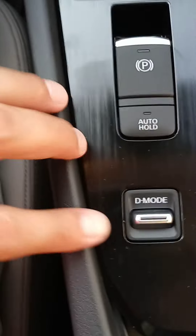Electric parking brake there, your different drive modes. There we are — the new Rogue. I'm also a big fan of the Pathfinder as well.